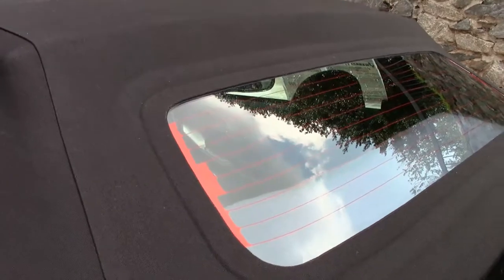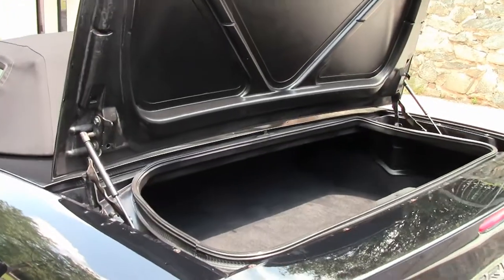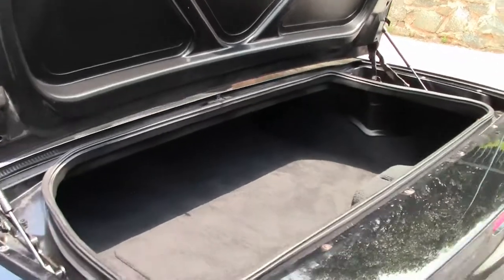The top is in excellent shape. Our trunk carpet is in excellent shape as well.